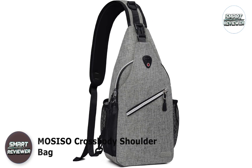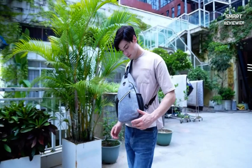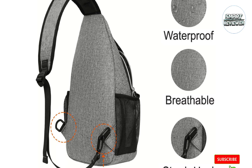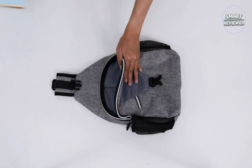Number 2: Masiso Crossbody Shoulder Bag. Retailing for roughly half the price of the Peak Gear Bag, the Masiso Multipurpose Crossbody Shoulder Bag lacks name-brand cache but offers many of the same features as its more expensive counterparts. It features lightweight polyester with a comfortable shoulder strap adjustable from left to right and in length from 18 to 36 inches. Both the strap and the bag's back panel are padded with breathable, moisture-wicking mesh, making them ideal for active pursuits or use in warm weather.